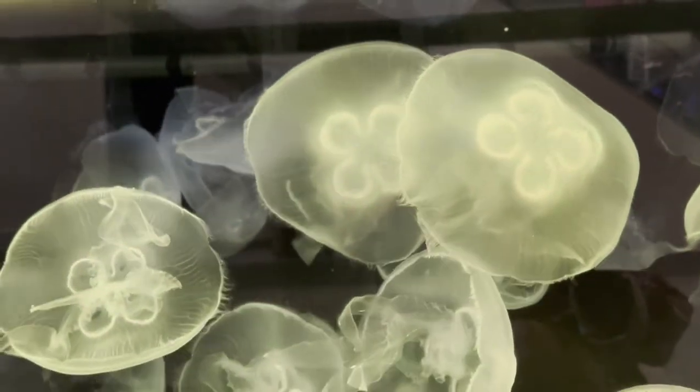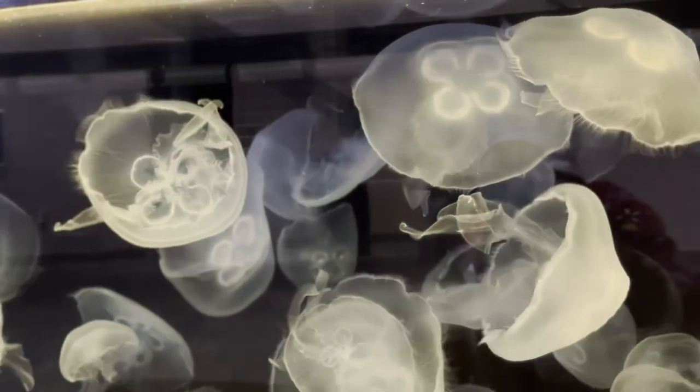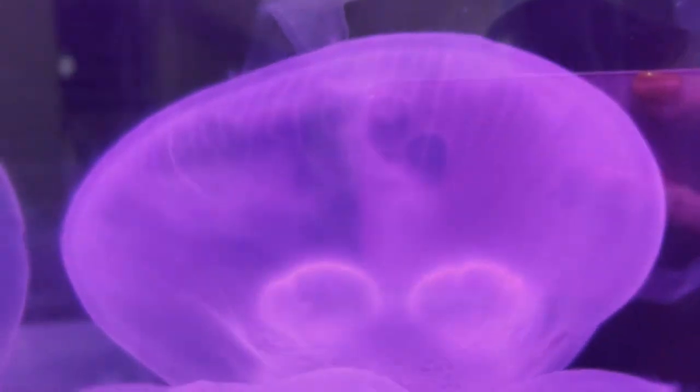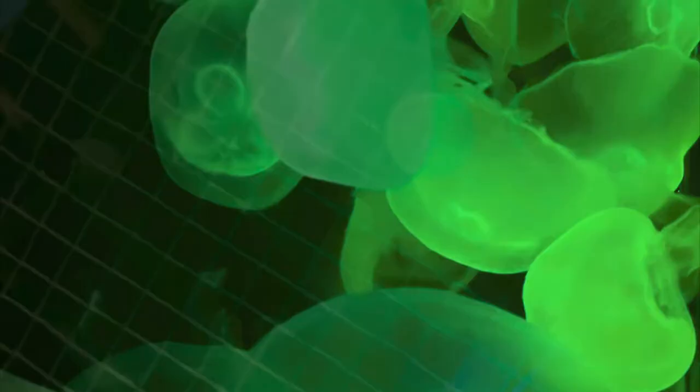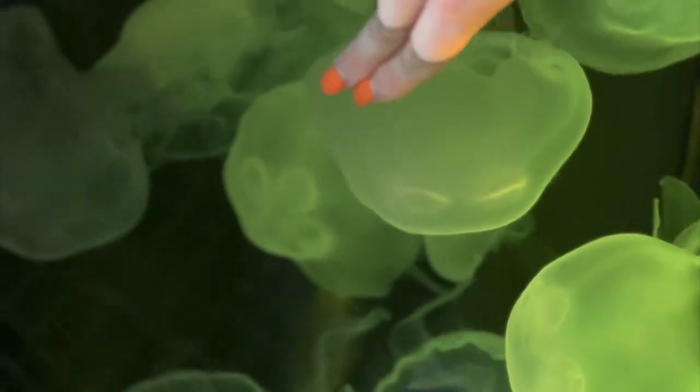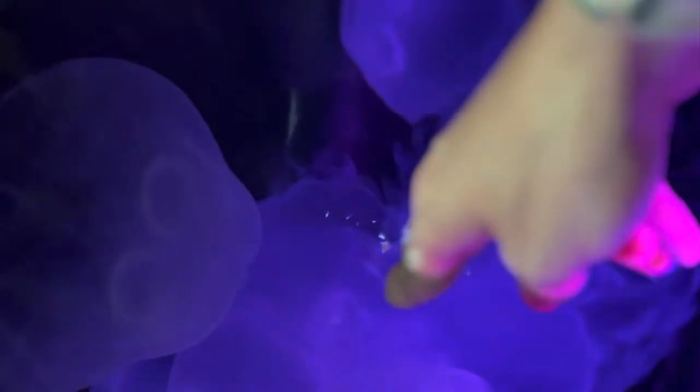Moon jellies — while these jellies have stinging cells in their tentacles, their sting is mostly undetectable by humans. I love how slowly they move; they have these umbrella shapes and the little hair-like cilia are adorable, as if they had eyelashes all over them. I got to pet them, which was adorable — it kind of feels like touching aloe vera gel. You're supposed to use two fingers and gently pet them on their backs. Luckily they didn't sting me, but even if they did I wouldn't feel anything.